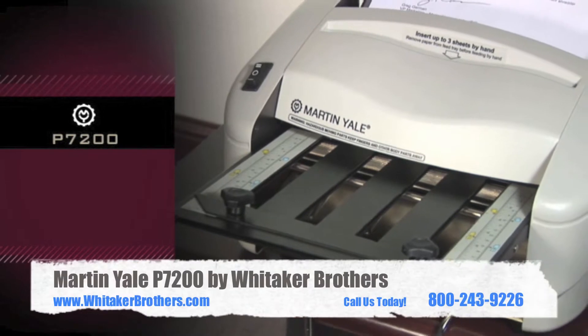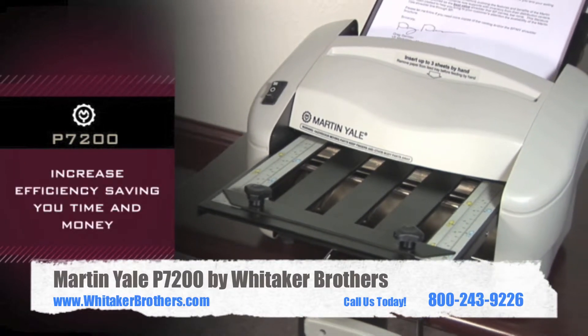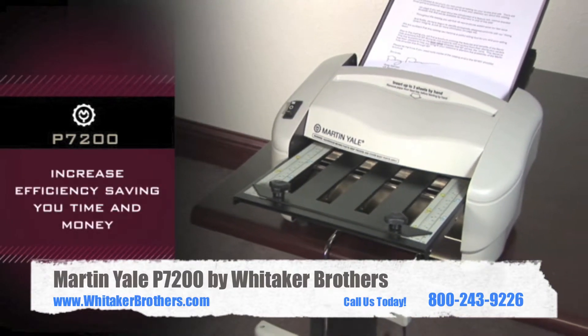Martin Yale P7200. This machine will increase efficiency, saving you time and money.